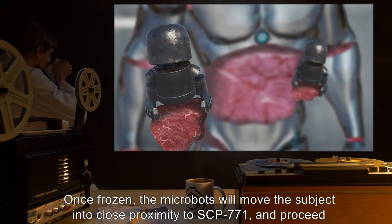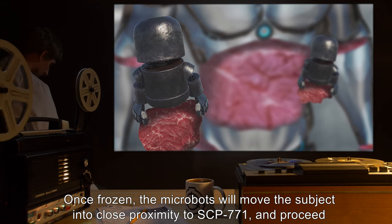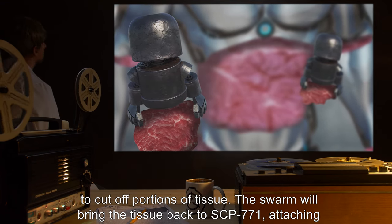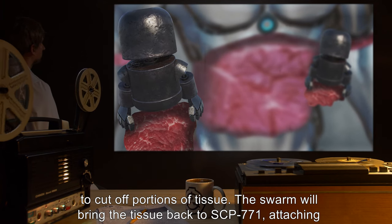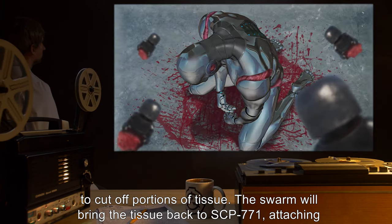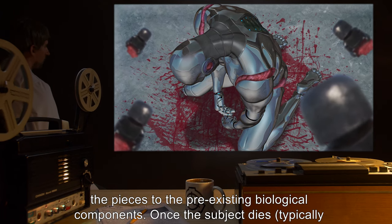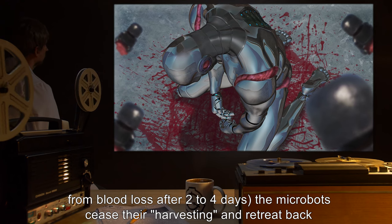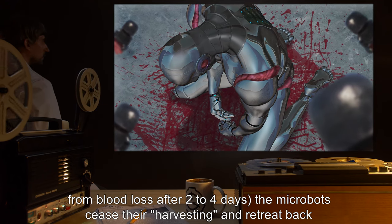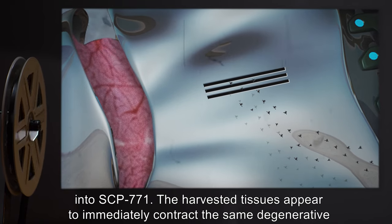Once frozen, the micro-bots will move the subject into close proximity to SCP-771, and proceed to cut off portions of tissue. The swarm will bring the tissue back to SCP-771, attaching the pieces to the pre-existing biological components. Once the subject dies, typically from blood loss after two to four days, the micro-bots cease their harvesting and retreat back into SCP-771.